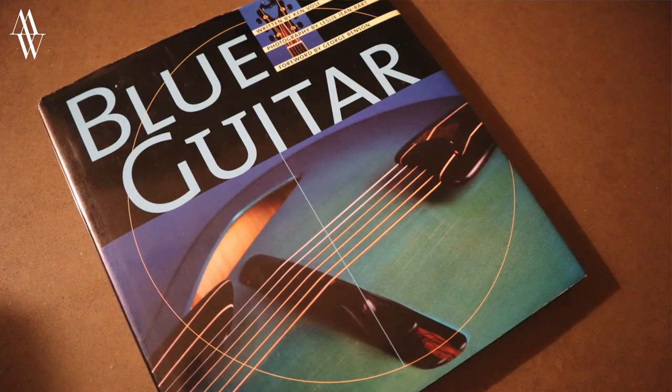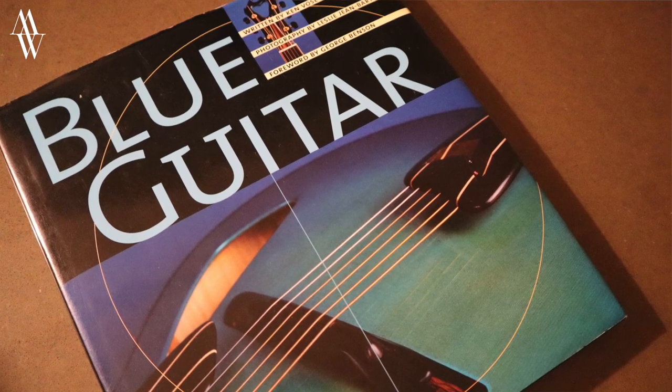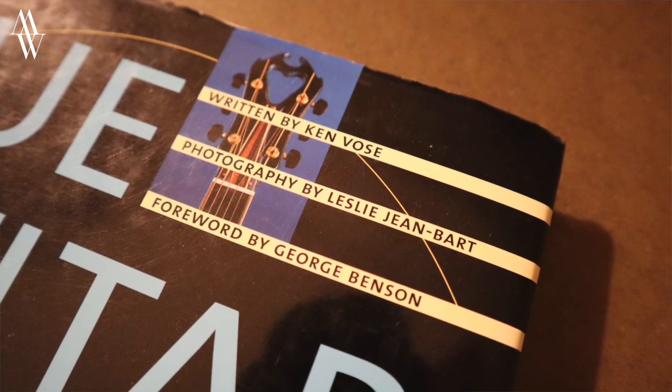This may be familiar to some of you. This is Blue Guitar by Ken Vose, with a foreword by George Benson, which is very, very cool. Beautiful photography by Lesley Jean Barton.